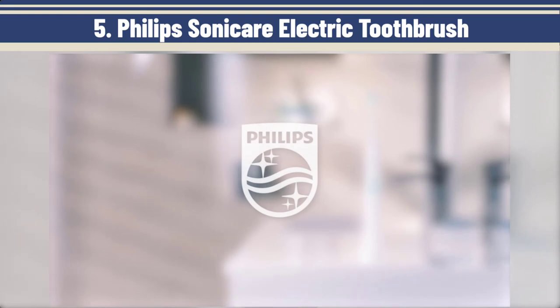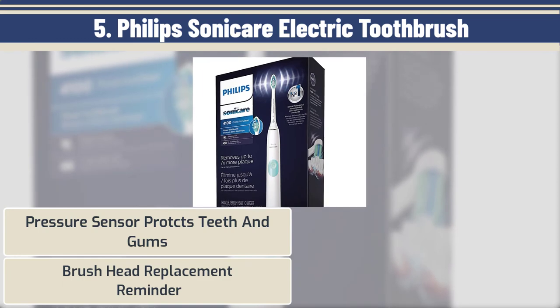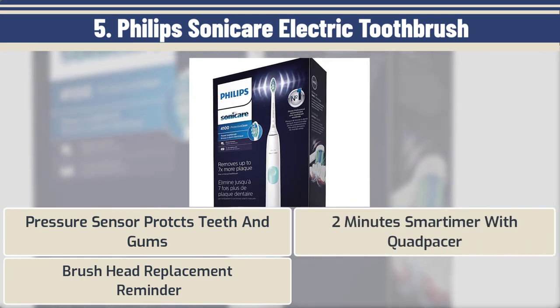Here are the best features: pressure sensor that protects teeth and gums, brush head replacement reminder, 2-minute smart timer with QuadPacer, and long-lasting battery life.